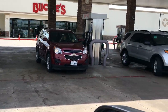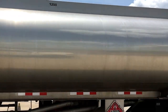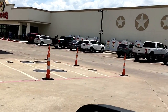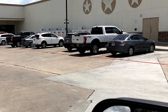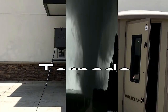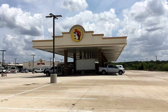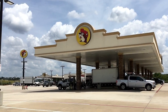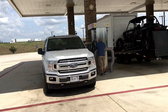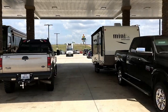With well over 300 gasoline pumps, Buc-ee's does not even serve the big rigs — just cars, light trucks, and RVs. There are two separate complete sections, North and West, for gasoline. They also have smokers, barbecue grills, and they even have tornado shelters for sale, fully assembled. The medium and slightly larger trucks and RVs are served at islands that offer both diesel and gasoline.